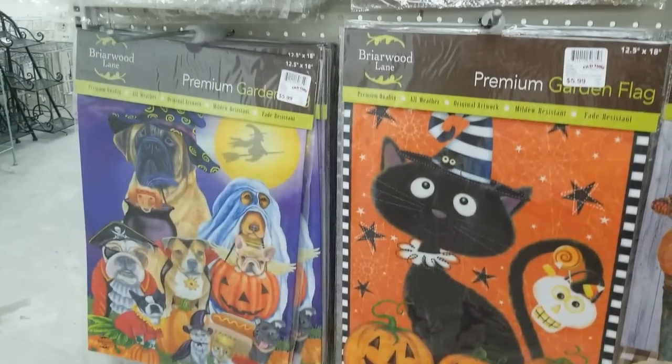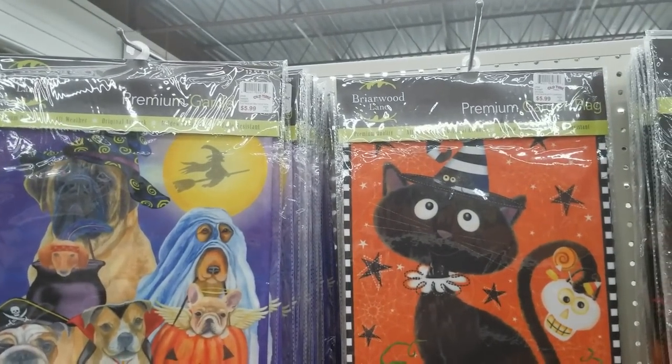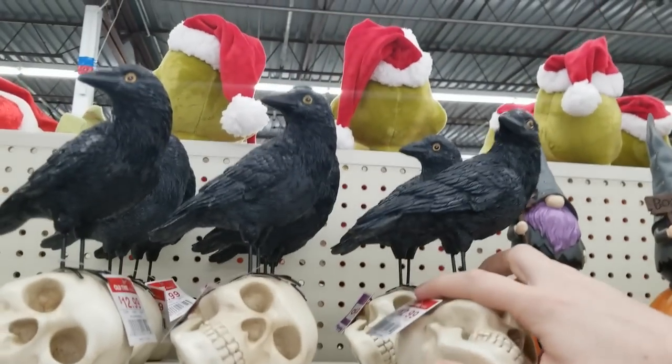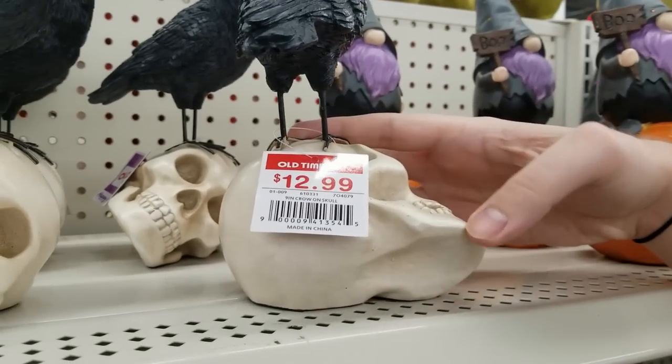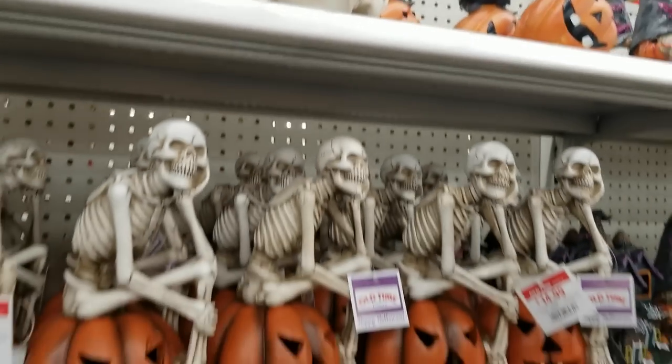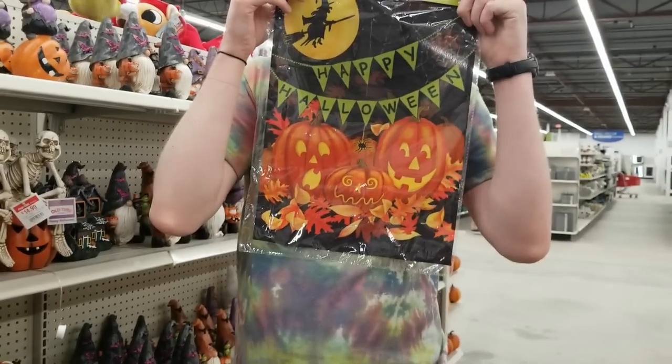I loved the little witch silhouette with pumpkins flag. There was also a jack-o'-lantern and black cat flag I was debating. A skull with a raven was $12.99 — a little expensive to me for the size; Craig wasn't pleased by the price either. And we could see the flag we ended up getting.